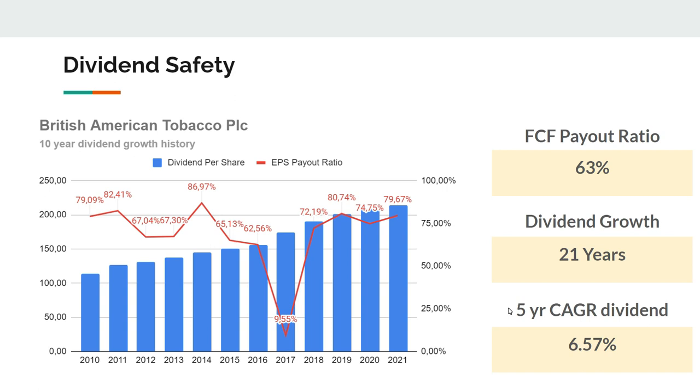They've been growing dividends for 21 years and continue to do so. Their dividend payout ratio based on EPS is currently 80%, and the free cash flow payout ratio is 63% — really healthy numbers. A slow-growth company like this has quite predictable earnings, so paying more than 60% is no concern at all. They have a five-year dividend growth rate of 6.5%. In my opinion, the dividend is really safe and they've been knocking it out of the park on dividend growth.